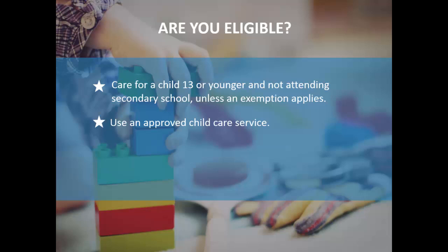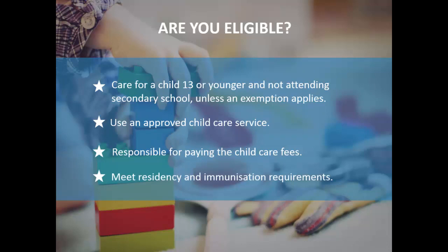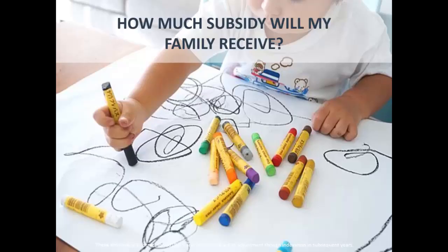You also need to use an approved childcare service — this is really important. We'll go through the difference between a registered and an approved childcare provider a little later on. Additionally, you need to be the person actually responsible for paying the childcare fees. If you're salary sacrificing before tax through work and not physically paying it yourself, that's about the only situation where that condition might not apply. There are also residency and immunisation requirements to follow.